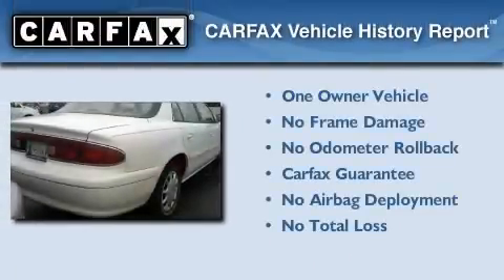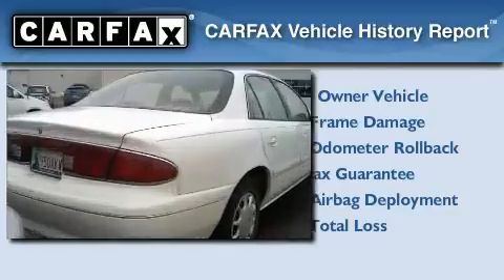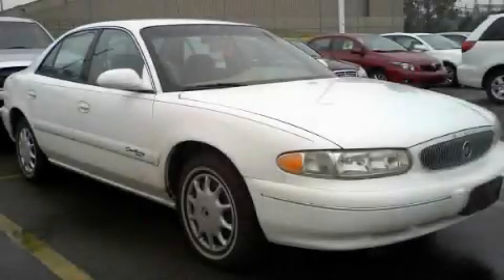This Buick has had only one owner, and it qualifies for the Carfax buyback guarantee. Please call us today for more information on this great vehicle.